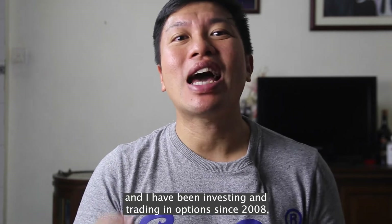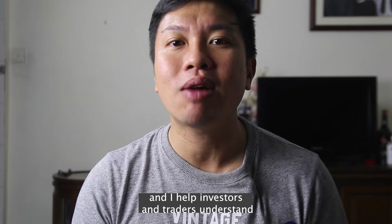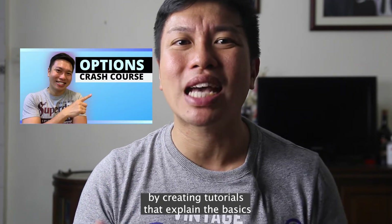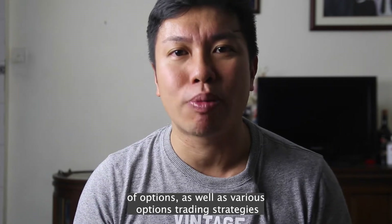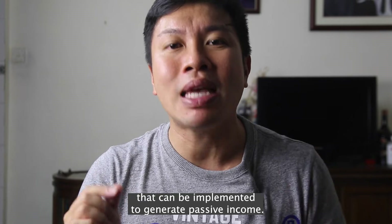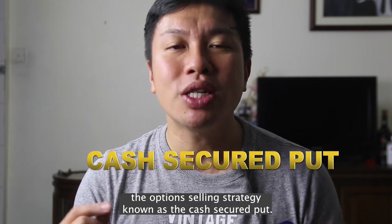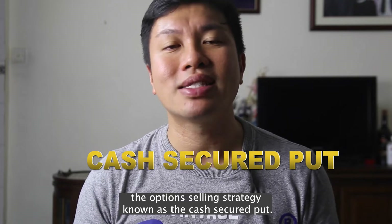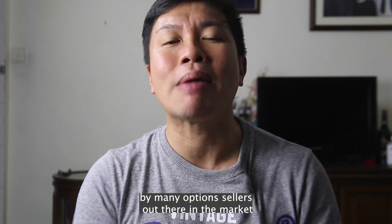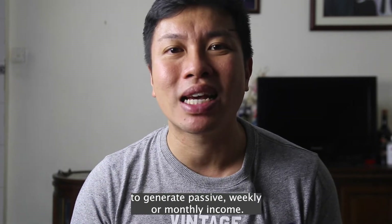Hi, my name is Darren and I have been investing and trading in options since 2008. I help investors and traders understand how options work by creating tutorials that explain the basics of options as well as various option trading strategies that can be implemented to generate passive income. Today, I'll be talking about an option selling strategy known as the cash secured put. This is a common strategy implemented by many option sellers out there to generate passive weekly or monthly income.